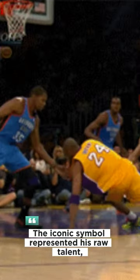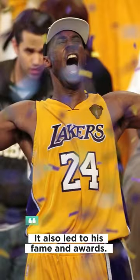The iconic symbol represented his raw talent, training, and stellar performances. It also led to his fame and awards.